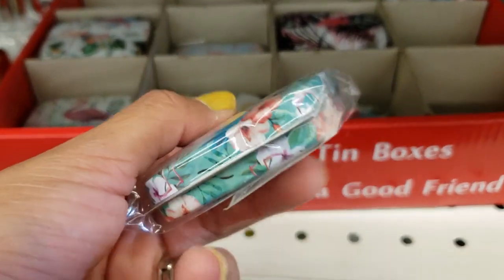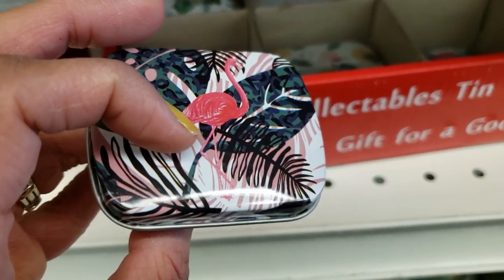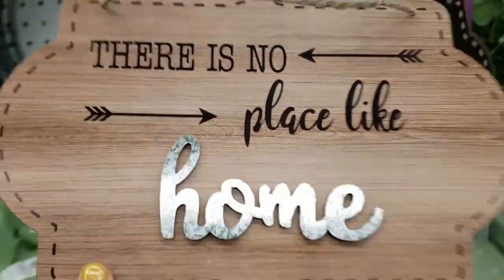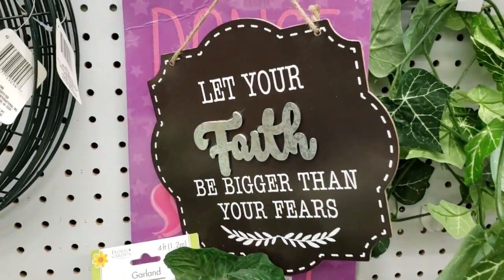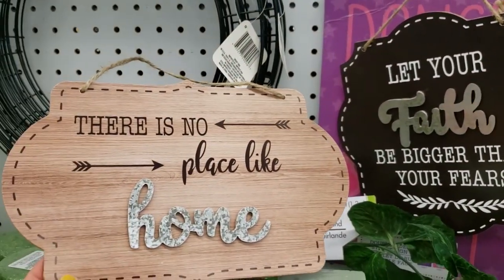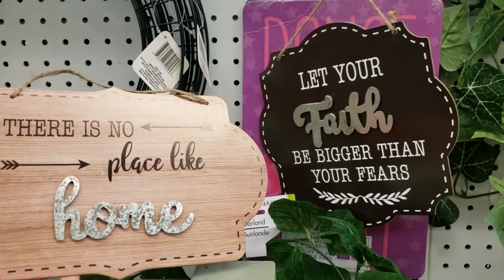Another thing that caught my eye were these collectible tin containers — they were so cute. They had the whole flamingo style in a bunch of different patterns — absolutely beautiful. I'm not sure what you would use these for, but how cute are these? And then I found two of these signs: "There's no place like home," already DIY'd for you — how beautiful and rustic is that? And "Let your faith be bigger than your fears." I absolutely loved those two signs — surprisingly, they only had one of each.